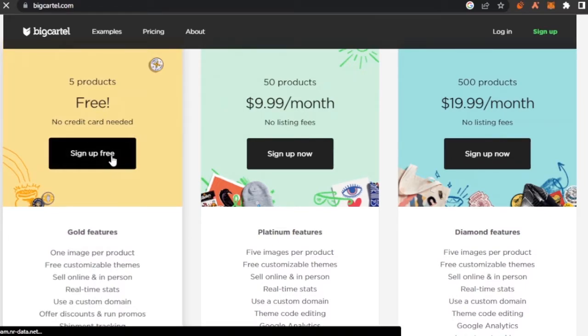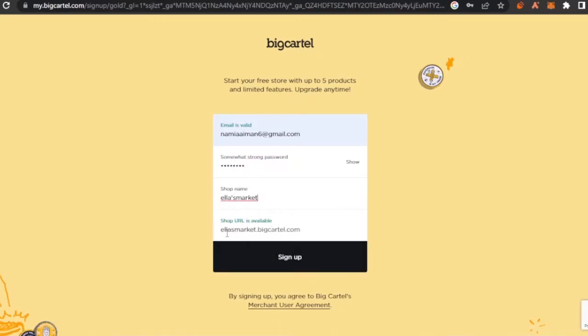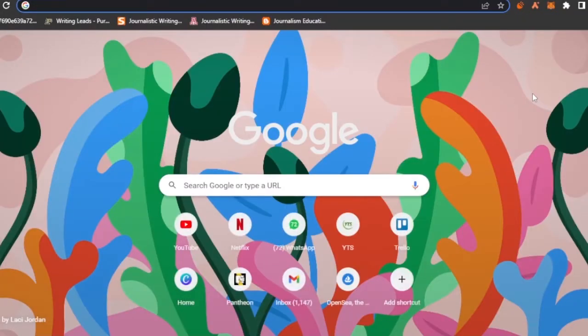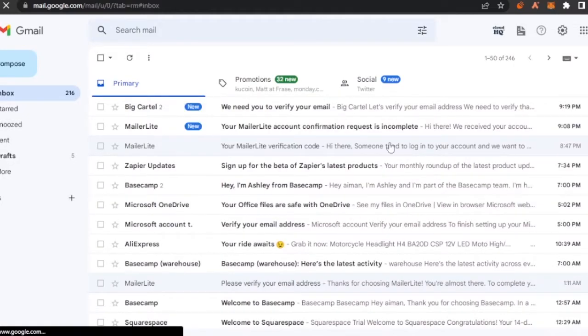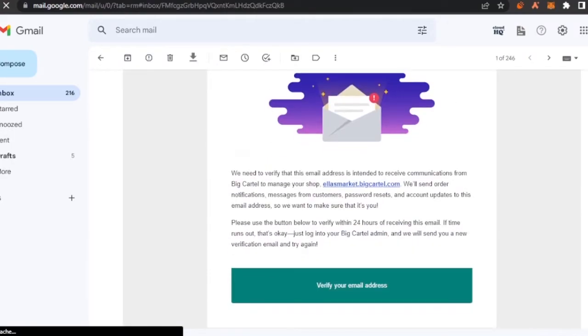I'm going to show you how to make money with e-commerce without spending a penny, so I'll sign up for Big Cartel on the free plan. You need to add your email, create a password, and add a shop name. My shop URL will be alasmarket.bigcartel.com. After clicking sign up, you need to go to your email to verify it. I received the email from Big Cartel, clicked on it, and clicked 'Verify Your Email'.